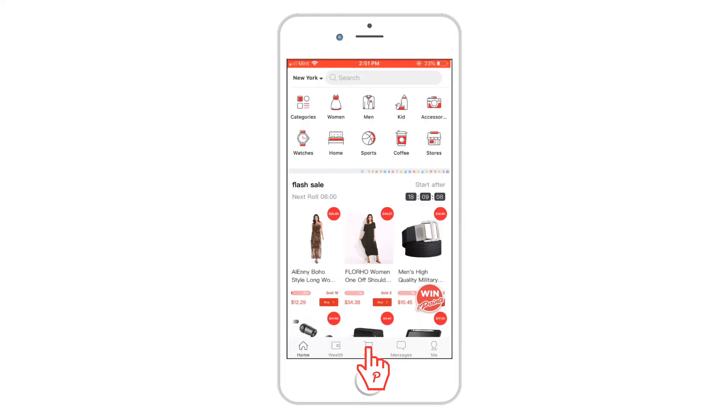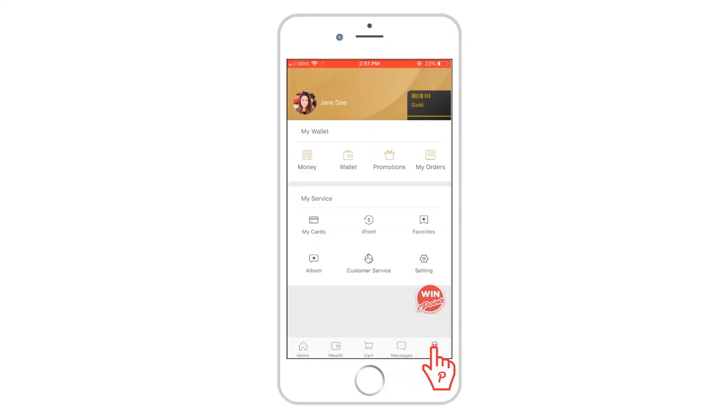Let's take a look at my PassFeed profile. Joining PassFeed is easy and simple. Just input some general information, and you can access countless perks, such as iPoints and our Refer a Friend feature.